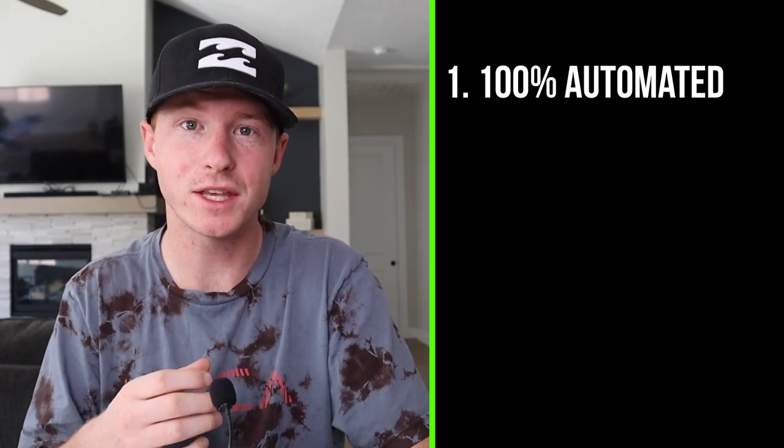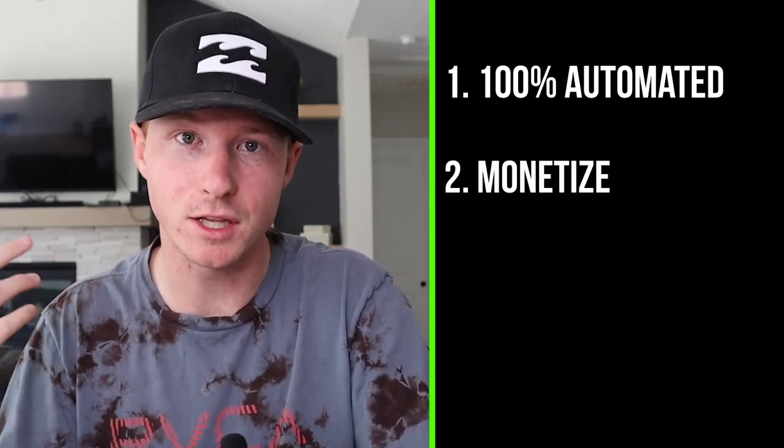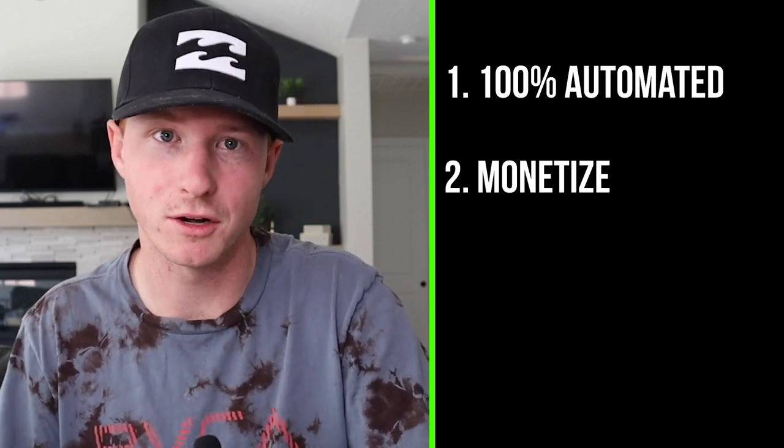Some of the best things about these faceless YouTube channels: number one, they can be 100% automated. Since you don't actually have to sit there and film the videos, you can automate the entire thing with different freelancers. The second thing is you can monetize them in multiple different ways, just like you can with a normal YouTube channel.